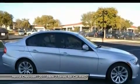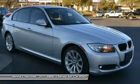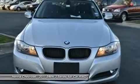Front performance tires, rear performance tires, aluminum wheels, fog lamps, heated mirrors, power mirrors, intermittent wipers, variable speed intermittent wipers, rain-sensing wipers, automatic headlights.